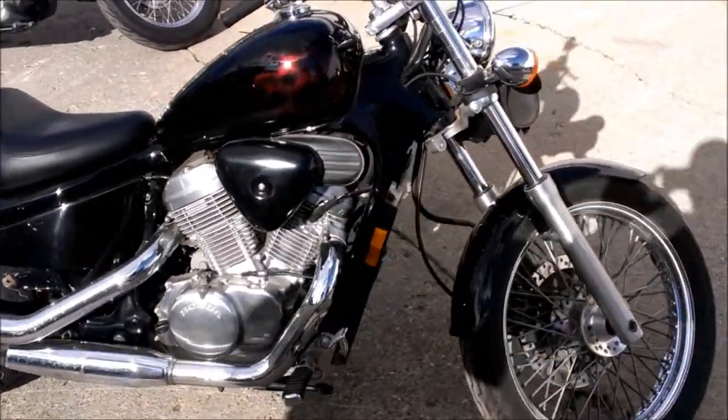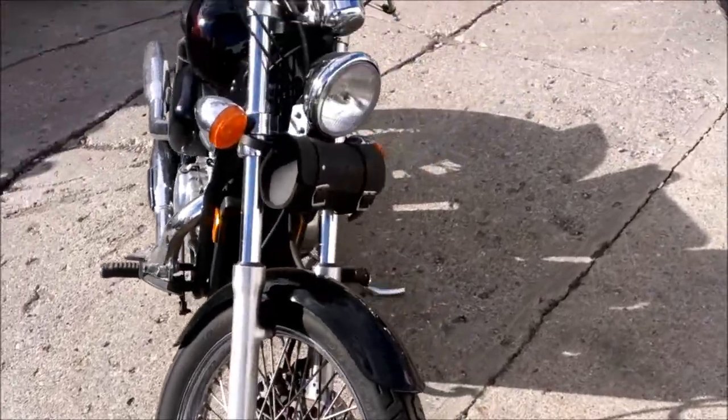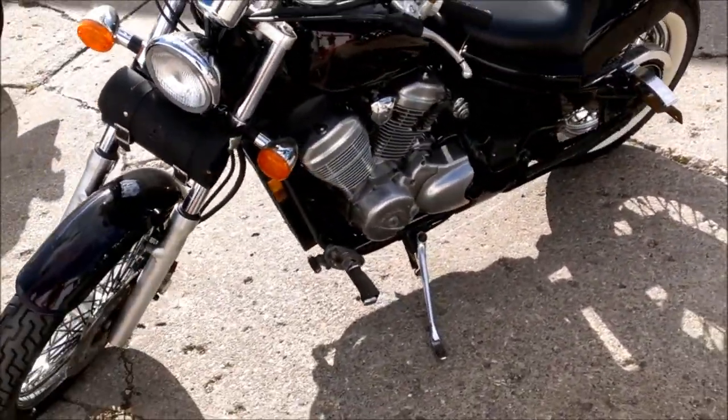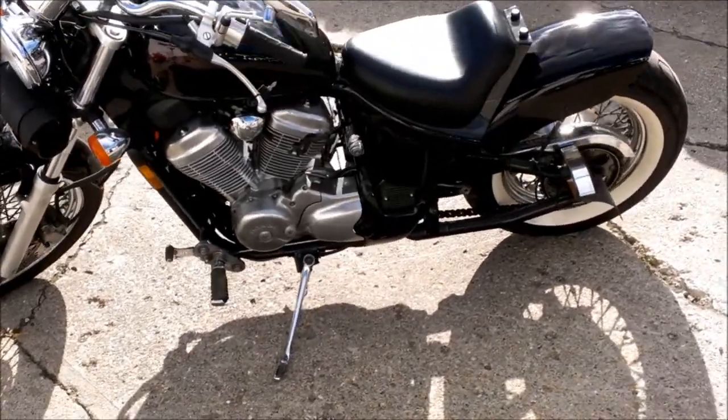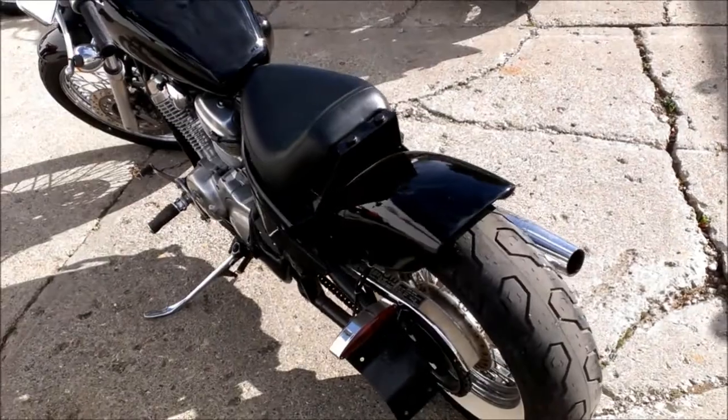Here we have a used Honda Shadow 600 for sale, only $29.99. This bike is way cool with that old school look. $800 worth of custom paint, black, with very faint ghost flames. You have to see it — the pictures do not do it justice.